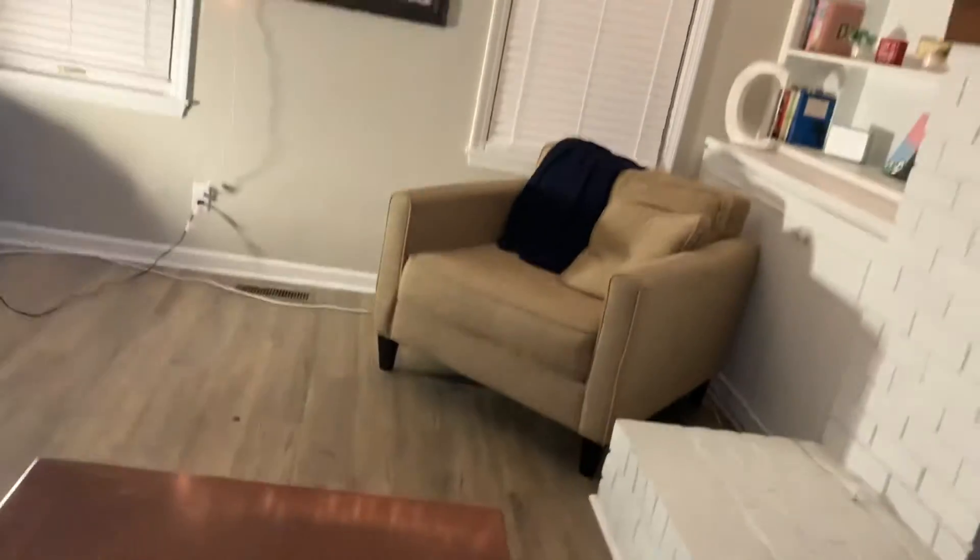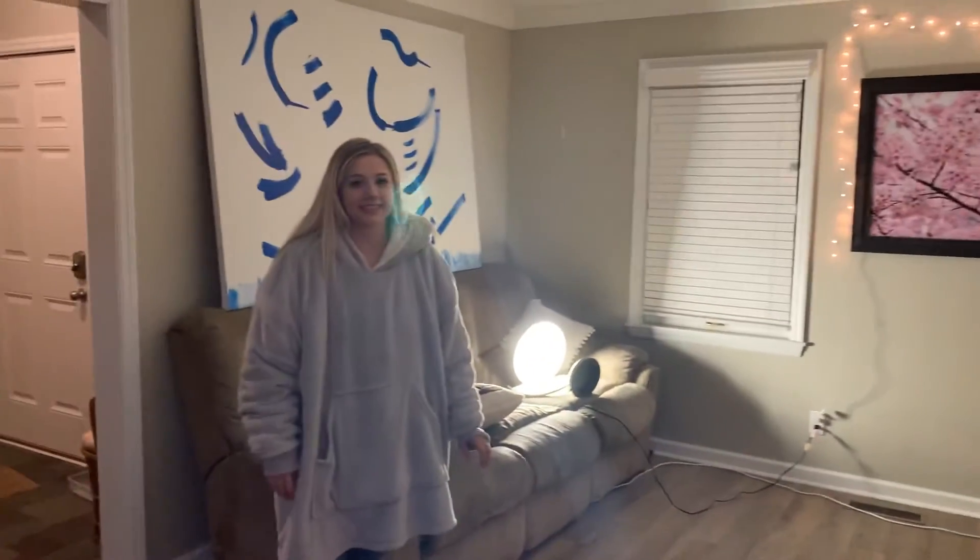Here are my surroundings. This is Abby, she's going to be recording me.